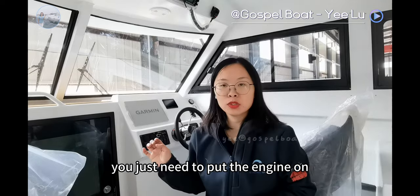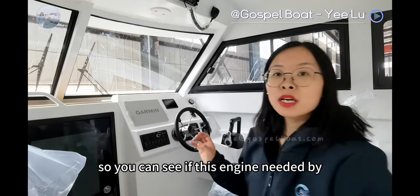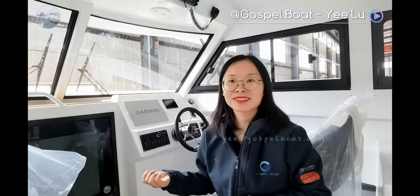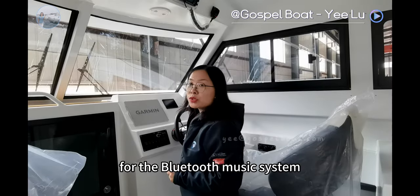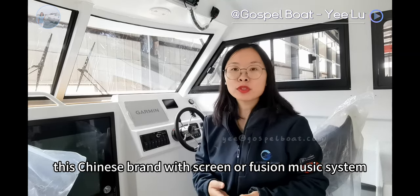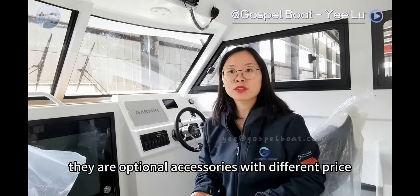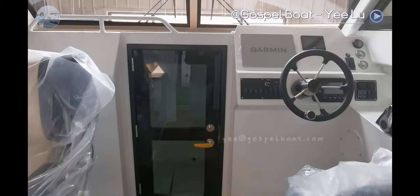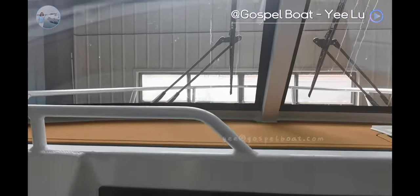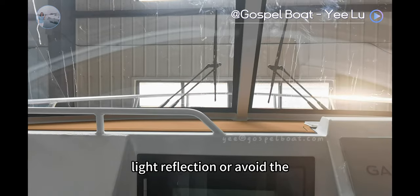When you receive the boat, you just need to put the engine on. For the Bluetooth music system, we have different brands — a Chinese brand or a Fusion music system, so you can see which one you prefer. They are optional accessories with different prices. In the front, we upgraded here with thick flooring so you can avoid light reflection or reduce noise.